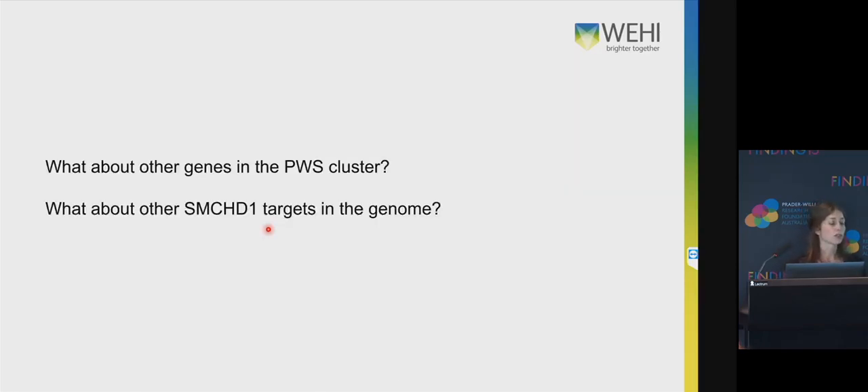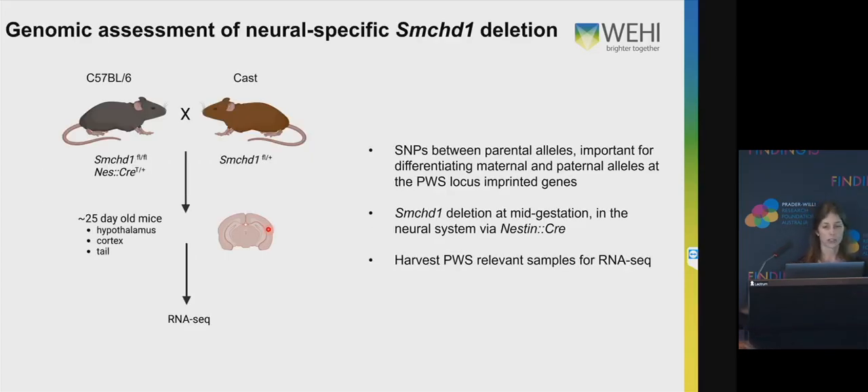However, this is just MAGEL2, so it begs the question: what about other genes in the Prader-Willi cluster? And also, what about other SMCHD1 targets in the genome? To answer these two questions, we did some allele-specific RNA sequencing. We had our SMCHD1-flox Nestin-Cre transgenic mice on a C57BL/6 background and crossed them to CAST mice. This meant there were single nucleotide polymorphisms, or SNPs — areas of difference between the parental alleles — so that when we did our analysis, we could tell whether the reads were coming from the maternal or the paternal allele, and whether we were seeing reactivation from the maternal allele.